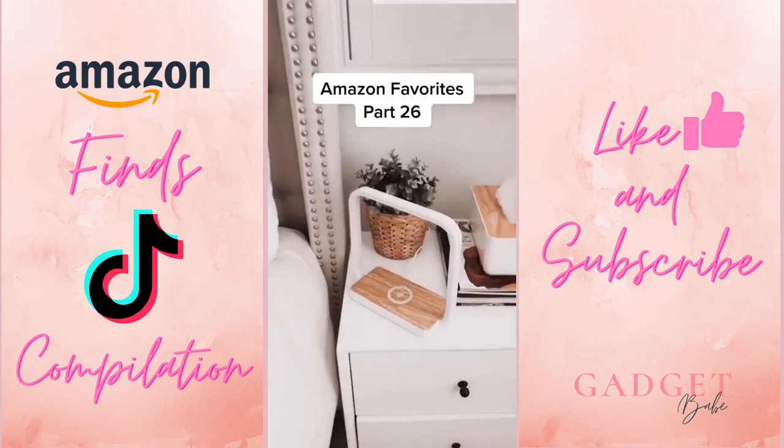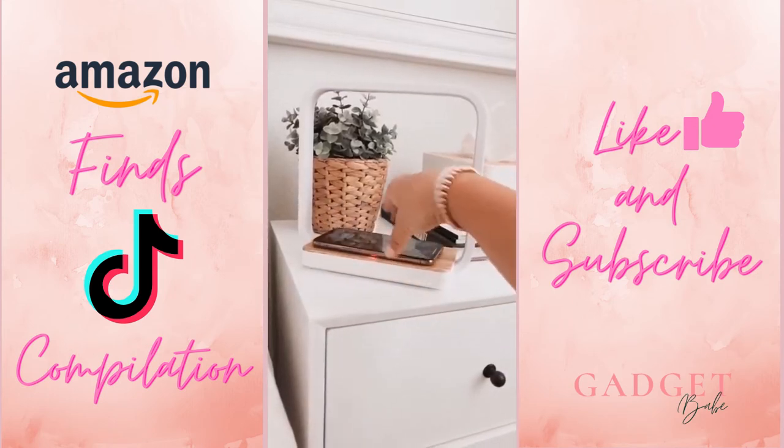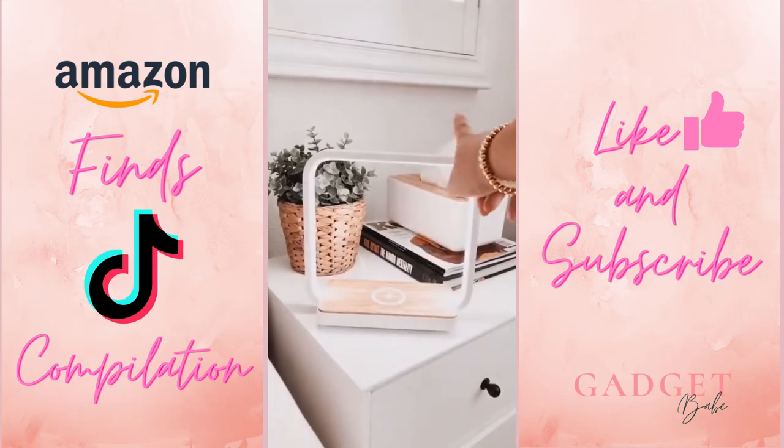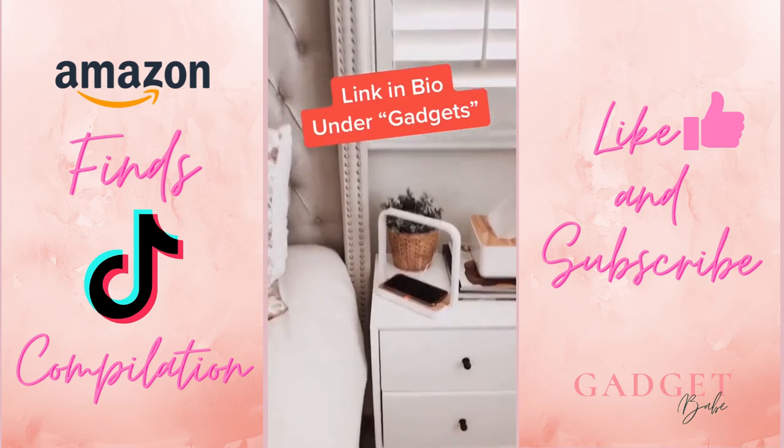Amazon Favorites part 26. I got this wireless charger lamp a few months ago and was impressed by the sleek design and functionality. It charges your phone and Apple Watch, and it also includes a nightlight with three brightness levels. You can find the link in my bio under gadgets.